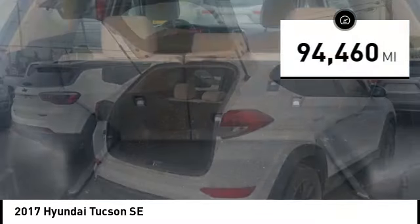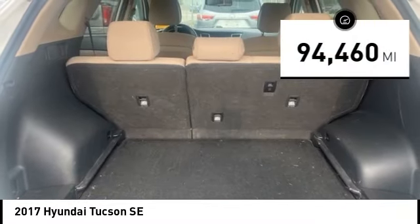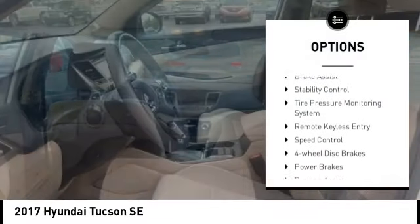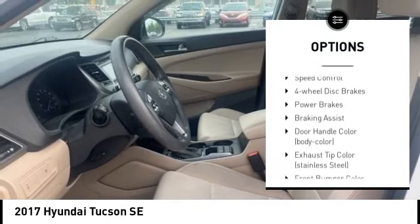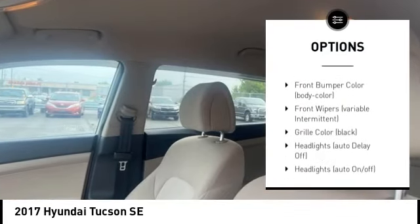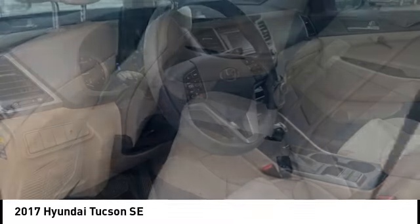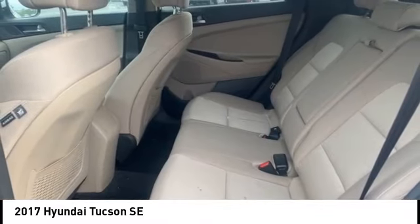This vehicle has less than 95,000 miles. Here are some of this vehicle's great options: alloy wheels, rear spoiler, brake assist, stability control, tire pressure monitoring system, remote keyless entry, speed control, four-wheel disc brakes, power brakes, and braking assist.